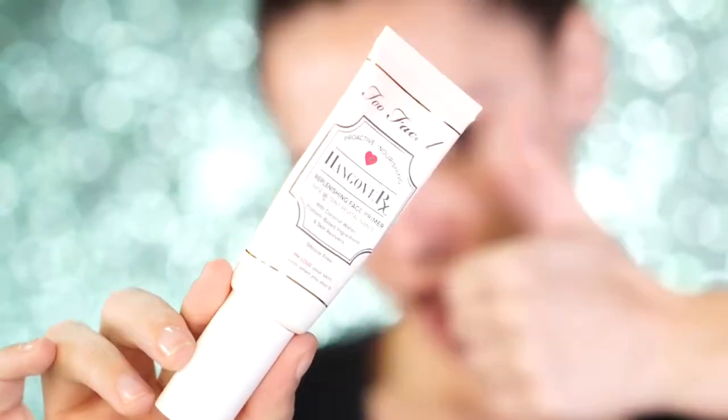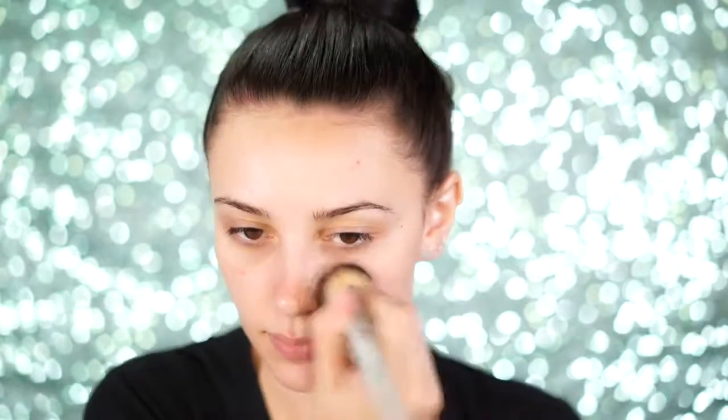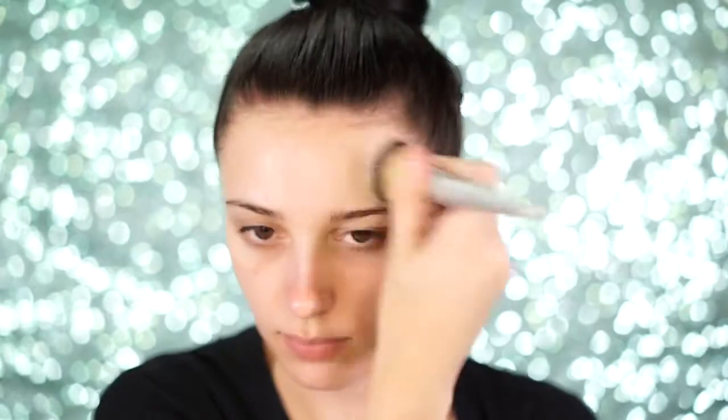To start this look, be sure to prime your skin. Today I'm using the Too Faced Hangover Primer, applying it all around my face using a brush. For the mermaid complexion, I'm using the Clinique Beyond Perfecting Foundation, which is great for Halloween because it's full coverage and long lasting. You can do any color for your base.